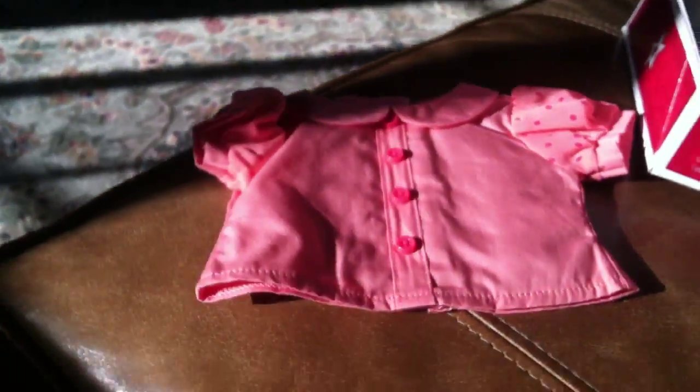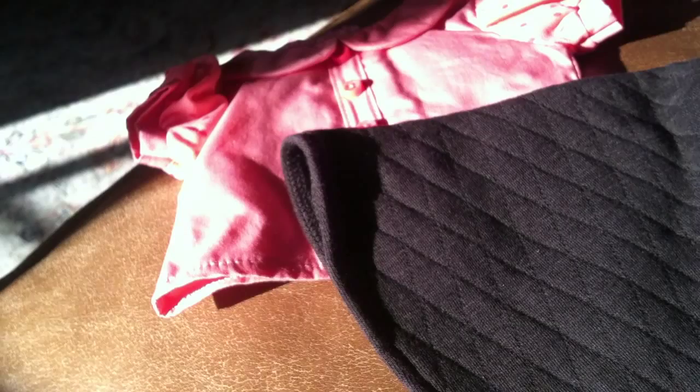And then the black poodle skirt, which is gorgeous — I love this so much. It's a black poodle skirt with elastic around the waist and really thick material. I feel like a crinoline would look really good underneath that, but I didn't get the crinoline. There's a pink poodle on it with a little leash, which is adorable, and the pink in the poodle matches the pink in the top, which is really cute. The headscarf matches the sleeves of the top.